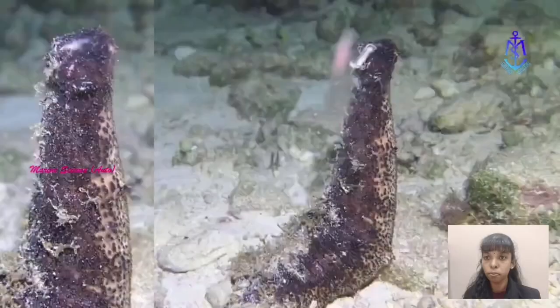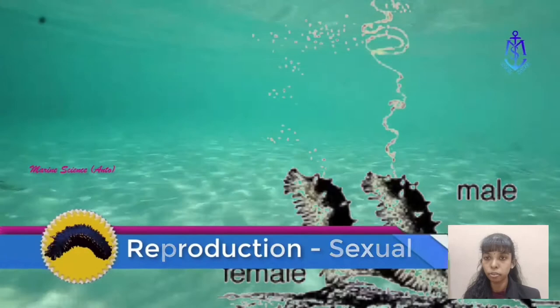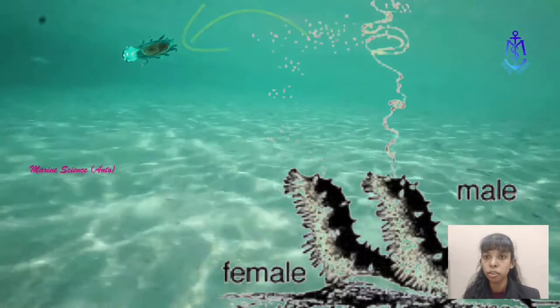Sexual reproduction: Sea cucumbers spawn by releasing eggs and sperm into the water, where the eggs are fertilised — this is called external fertilisation. After fertilisation, they first develop to a planktonic larval stage. After a three to five-week period floating as plankton, the larvae settle to the sea bottom, where they become adults.